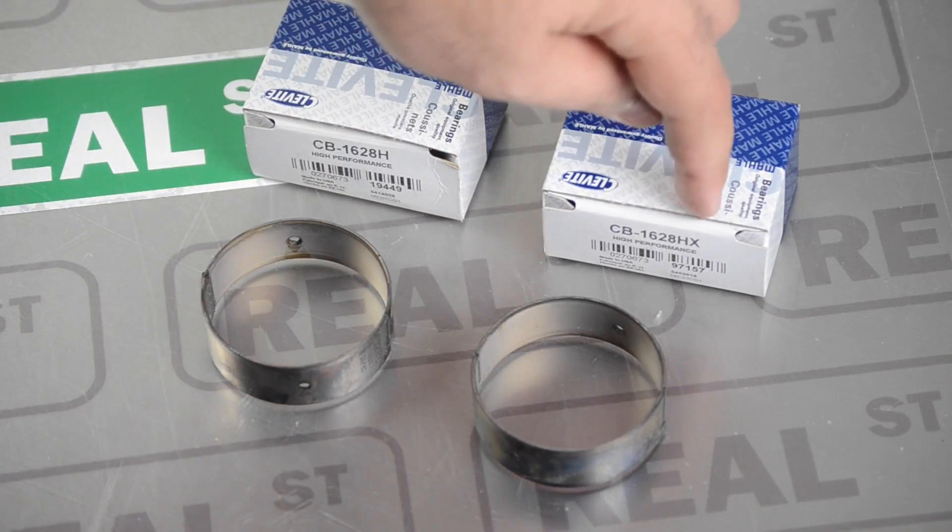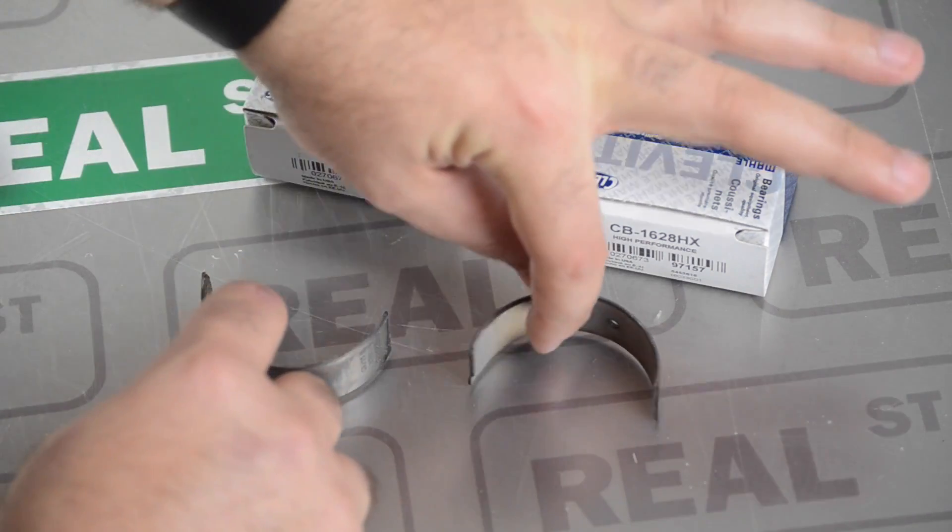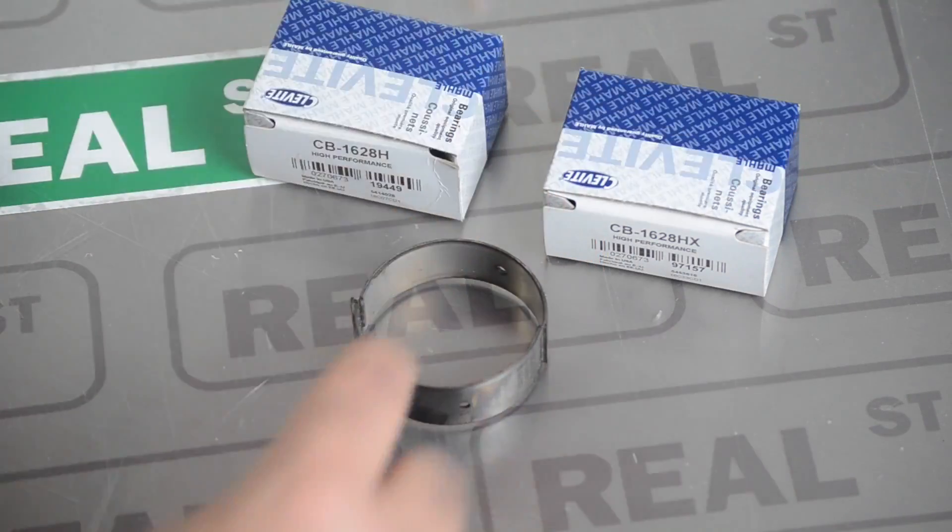If you're in a scenario where you'd like to adjust the bearing clearance by less than a thousandth, you'll get an H bearing and an HX bearing on the same journal, or an H bearing and a 0.025 bearing on the same journal. It's important that you understand you cannot put an HX bearing on the same journal as a 0.025 bearing — the size change is too great.